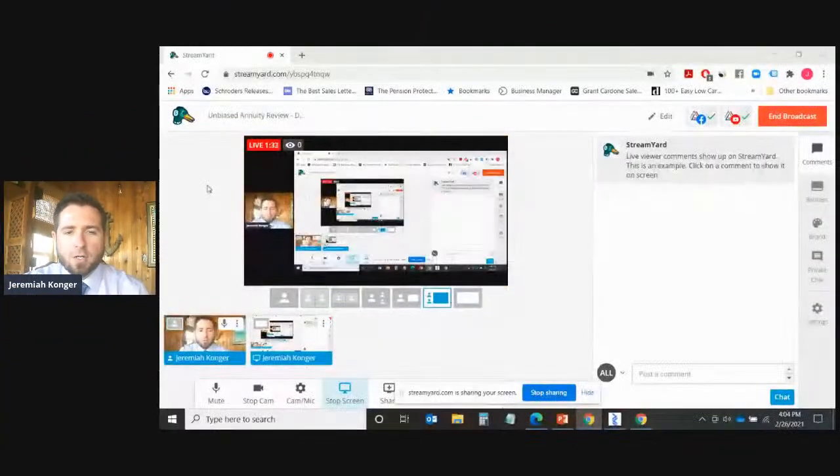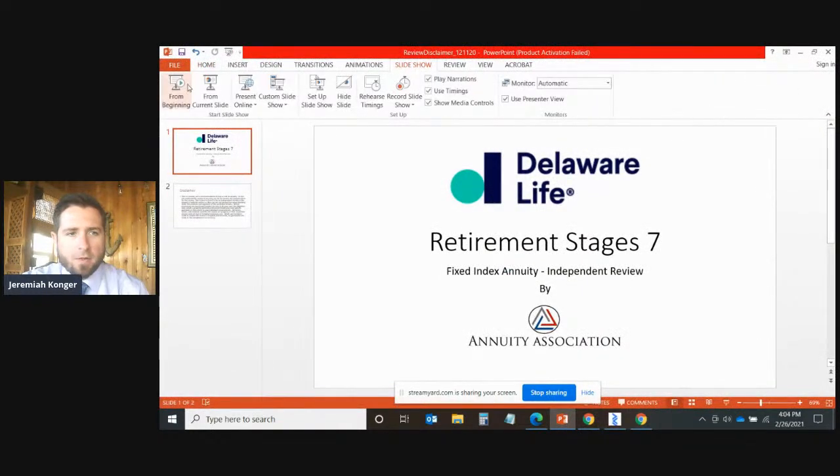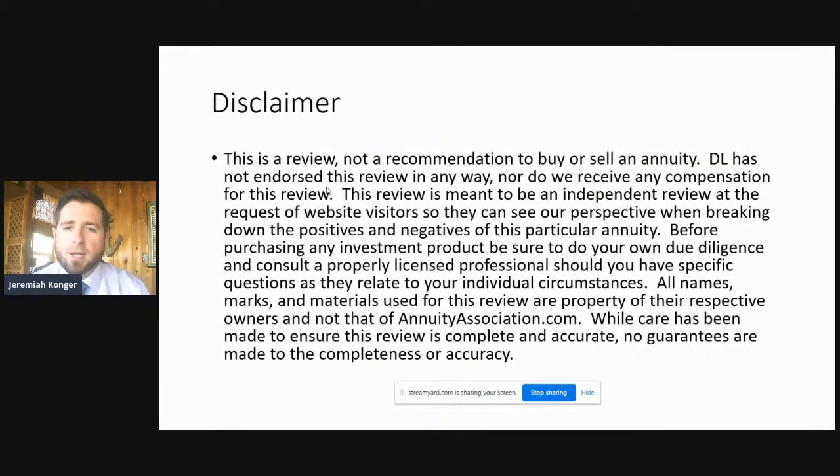Let me go ahead and share my screen. If you want to make it larger, you can click the bottom right-hand corner of your screen if you're viewing this on Facebook or YouTube. We're reviewing the Delaware Life Retirement Stage 7 Fixed Indexed Annuity. This is a review, not a recommendation to buy or sell. Delaware Life has not endorsed this review, nor do we receive any compensation. This review is meant to be an independent review at the request of website visitors. Before purchasing any investment product, be sure to do your own due diligence and consult a properly licensed professional.